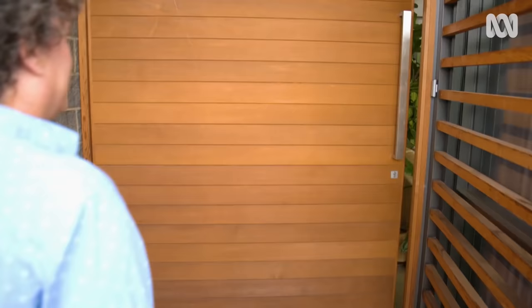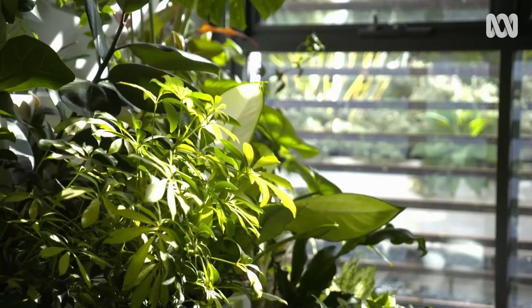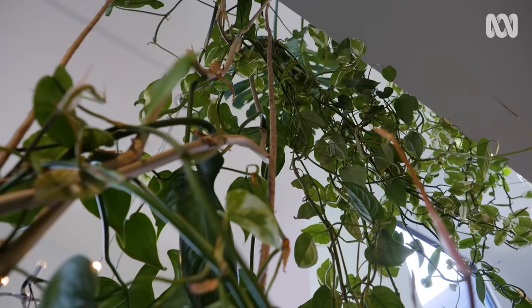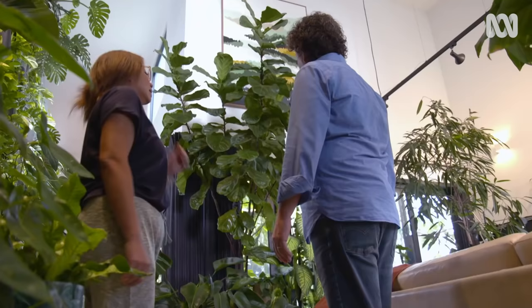Hello. Welcome. Wow, look at this place. You've got so much height and natural light in this room, things are just thriving. Yeah, pretty lucky with the light, and also we've got double height ceiling so I can grow big, big plants.